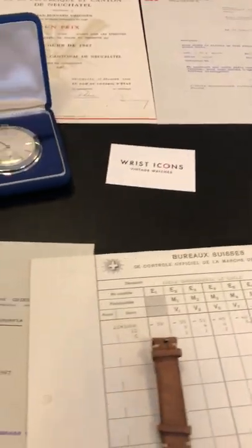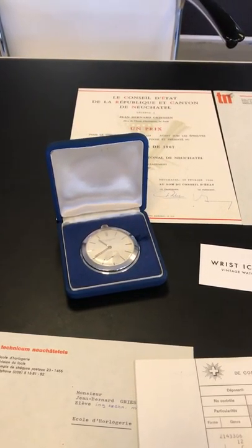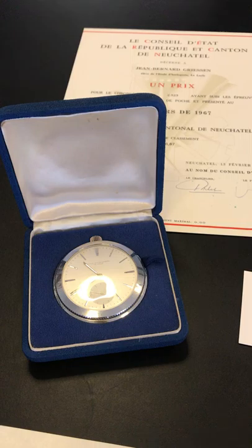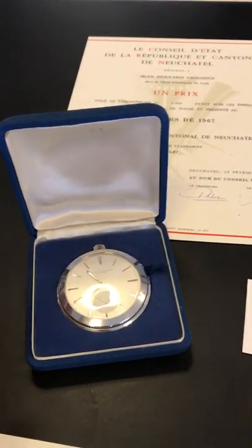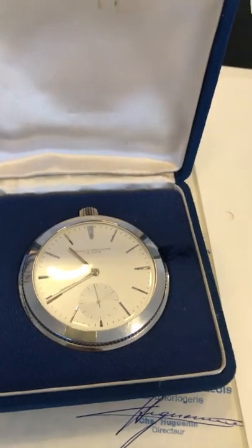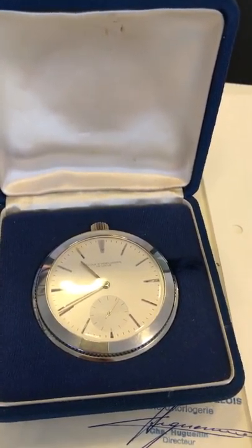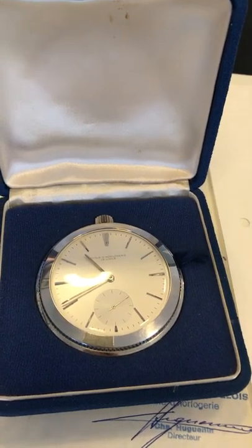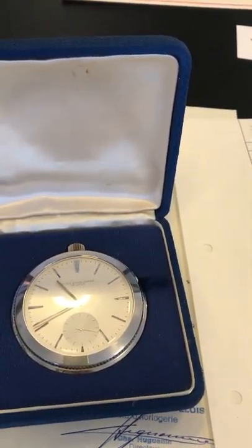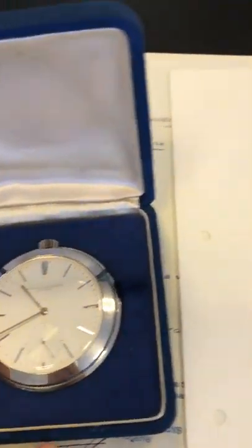Now we go to the even more interesting part — the pocket watch. It's actually the first time I've bought a pocket watch, and I decided to do so because the whole kit is so interesting. The pocket watch is an extremely rare, full-fledged observatory chronometer from the late 1960s, which was tested at the prestigious Neuchâtel Observatory and scored a remarkably high mark of 6.87. Fewer than 40 pieces have been submitted to the observatory of that particular variant of caliber 58.